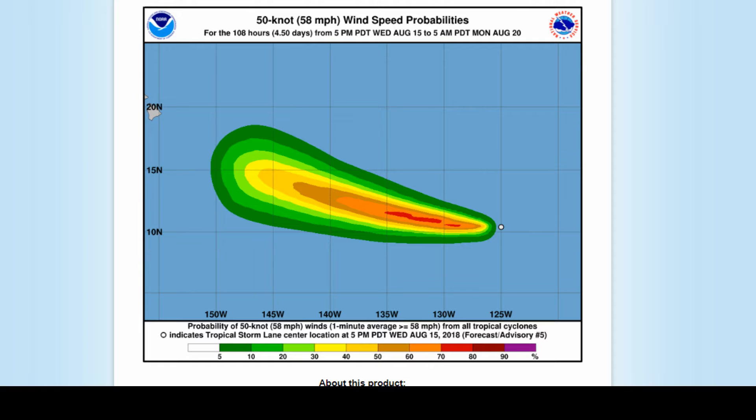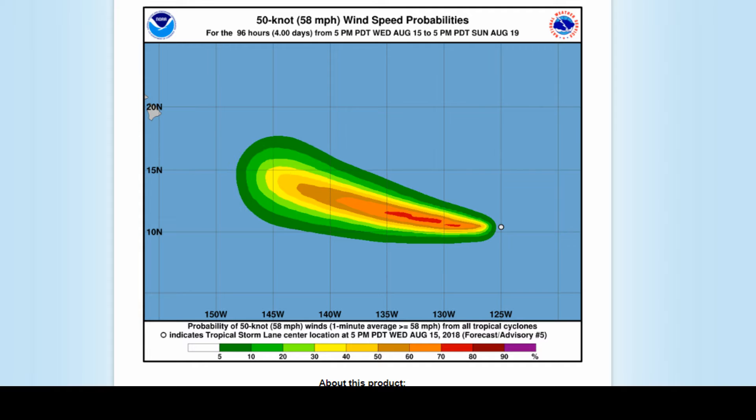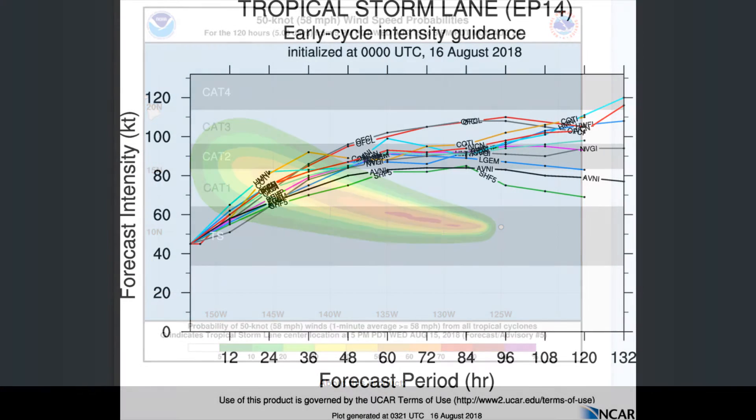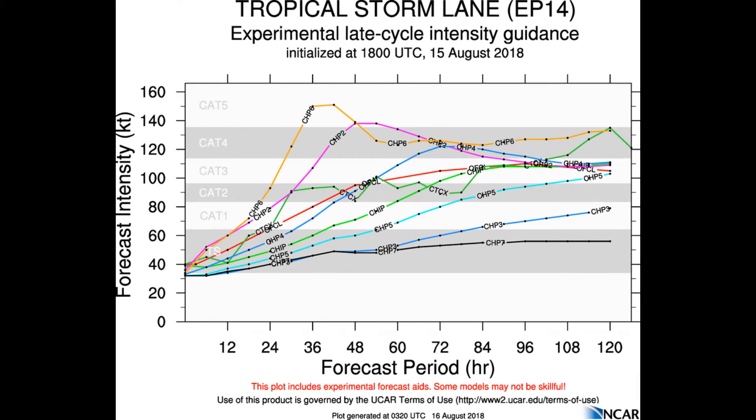The initial intensity is increased to 45 knots. The NHC says that there'll be a rapid increase to nearly 55 knots in 48 hours. Here's a look at early cycle intensity guidance — the models are indicating anywhere up to a Cat 4 system. And this is the experimental late cycle intensity guidance, where you can see one model indicates a Cat 5.